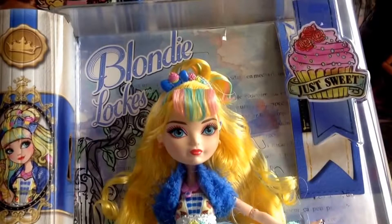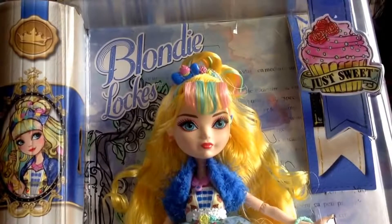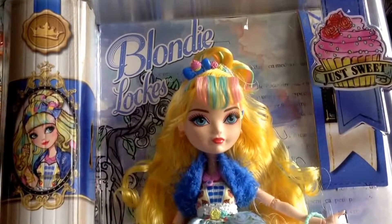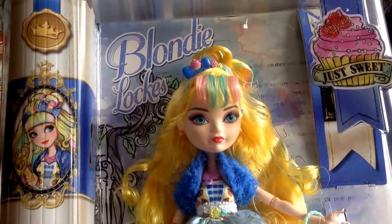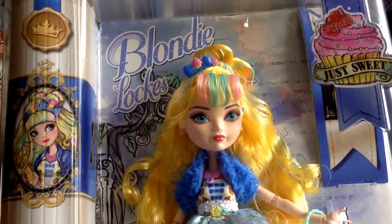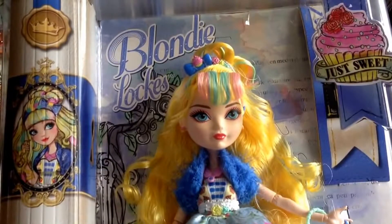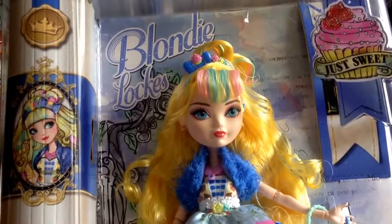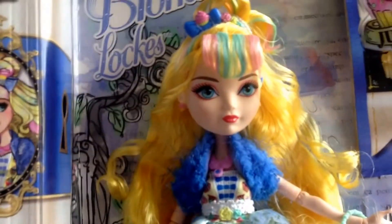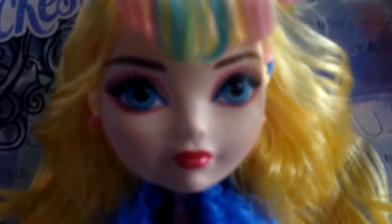Today I thought I'd show you a doll from Ever After High, which is the Just Sweet Blondie Locks. I appreciate this has been out in America for quite a while, but I'm based in the UK and this is for followers over here who have never seen her, and also Europe. This was an exclusive doll for a particular store — I've managed to locate some, so they are available to order now on the website.